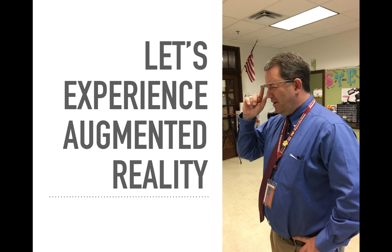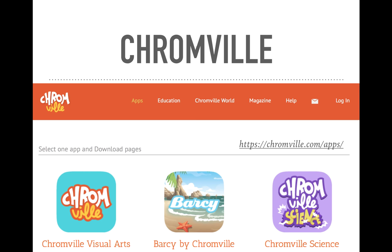First, let's experience augmented reality from professional sites and apps that have already created it for us — we'll experience it first, then create it later. The first one is called ChromeVille. I'll show you how this works and you can experience it yourself by visiting their website, downloading their printables, and bringing it to life with ChromeVille.